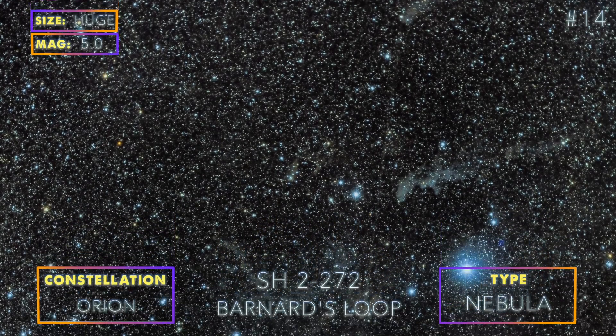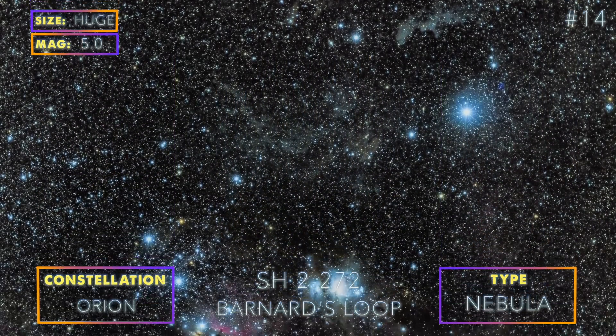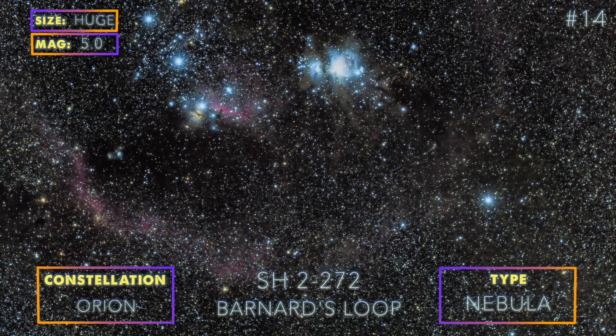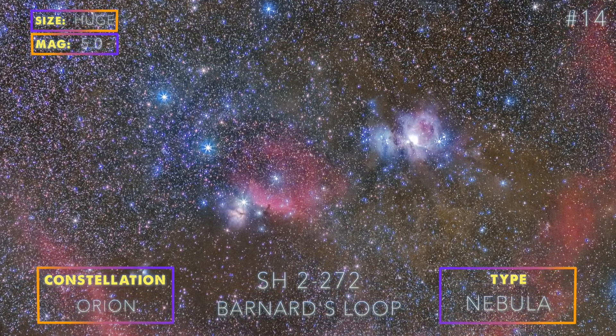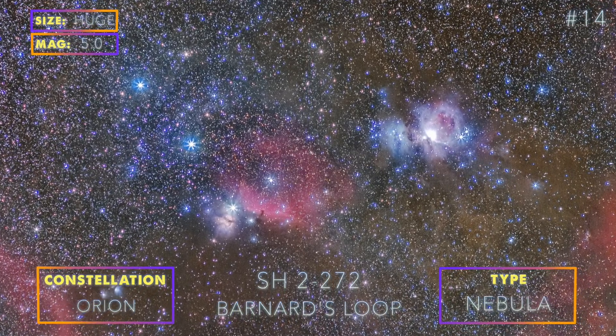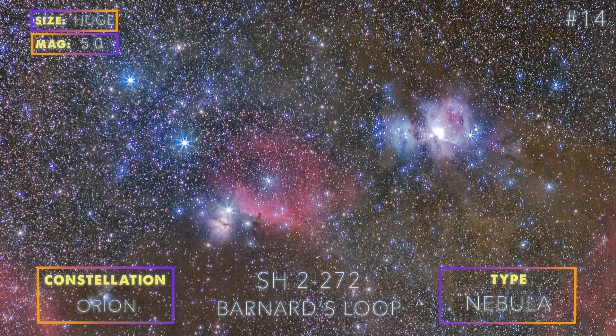The key to photographing this target is to spend as much time as possible getting the red colors from the loop, as those are really difficult to capture without filters or a modified camera. This target is pretty difficult due to the complexity of processing not only the loop, but also the different nebulae that will be visible in your final image.